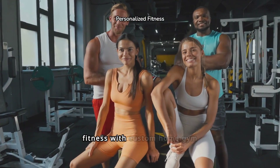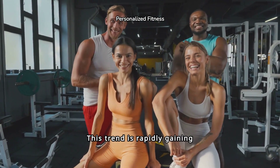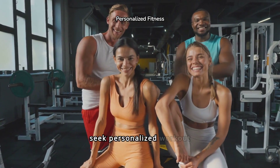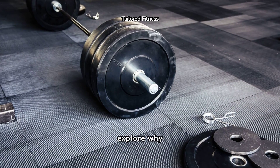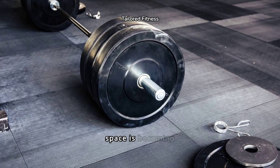Welcome to the new wave of fitness with Custom Home Gym Equipment. This trend is rapidly gaining popularity as individuals seek personalized workout solutions. In this video, we'll explore why customizing your gym equipment to fit your personal needs and space is becoming essential.